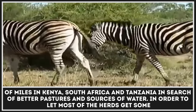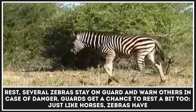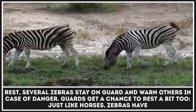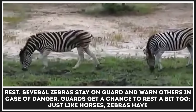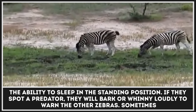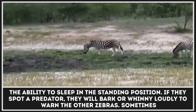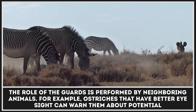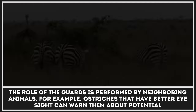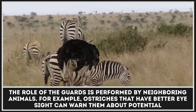In order to let most of the herd get some rest, several zebras stand on guard and warn others in case of danger. Just like horses, zebras have the ability to sleep in the standing position. If they spot a predator, they will bark or whinny loudly to warn the other zebras. Sometimes the role of the guards is performed by neighboring animals — for example, ostriches that have better eyesight can warn them about potential dangers.